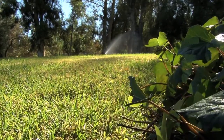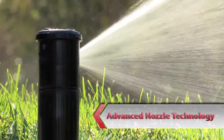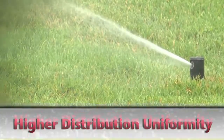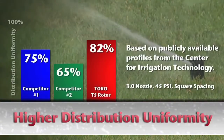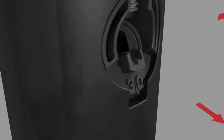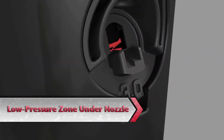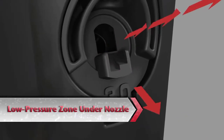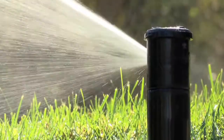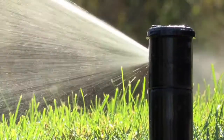Toro's T5 rotors also feature high performance patent pending airfoil nozzle technology. When comparing standard pre-installed nozzles at common pressures, Toro's cutting edge design produces higher distribution uniformity than competitive rotors. The airfoil design also creates a low pressure zone under the nozzle stream to gently glide water downward for close-in watering that won't wash away seeds, making the T5 an ideal solution for grow-in applications.